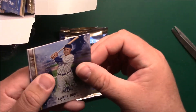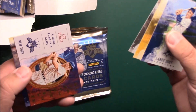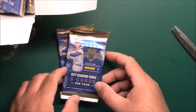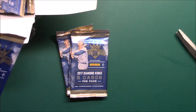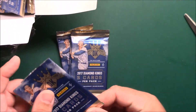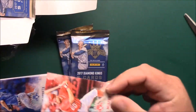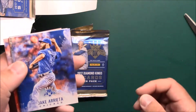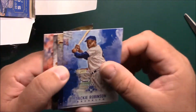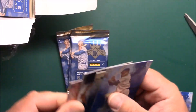Larry Doby, Al Oliver, Chuck Klein, Lou Gehrig, JD Martinez. Most of that pack was older players or retired guys, Hall of Famers — not all of them were Hall of Famers. Jake Arrieta, Jackie Robinson — nice — Don Larsen, Juan Marichal Heritage, and Daniel Murphy.